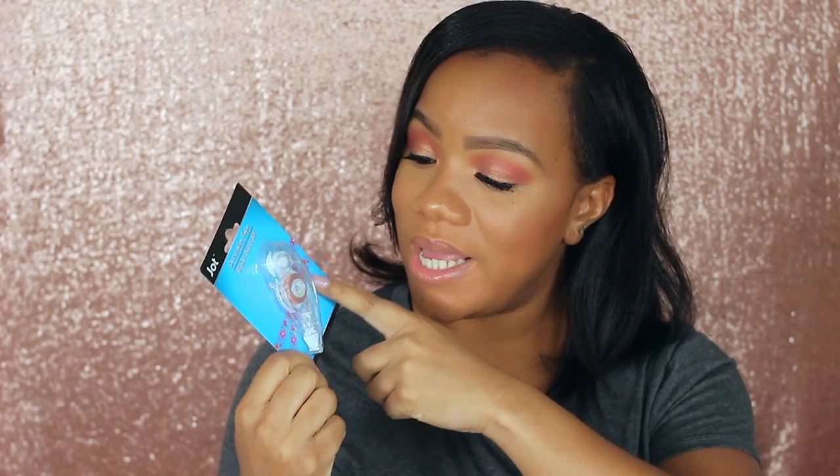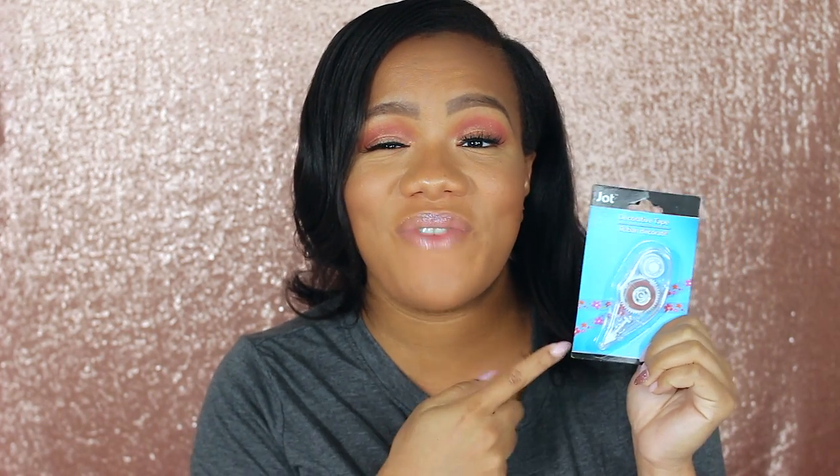Next I did go to Dollar Tree. They didn't have much but I did find this decorative tape by the brand Jot. It almost looks like whiteout but it's decorative with a pattern, so you can use it almost like washi tape in your planner. I wish they had more patterns but this was the only one I saw, so I'm going to visit some different Dollar Trees this weekend to find more.